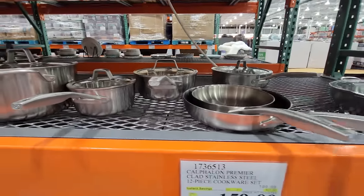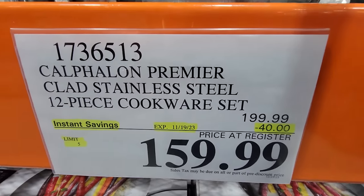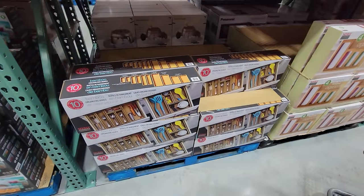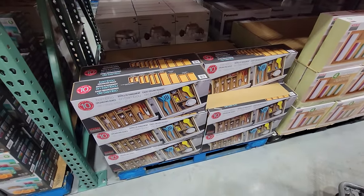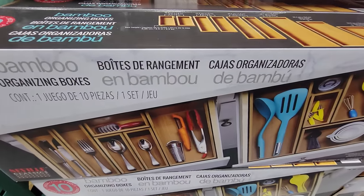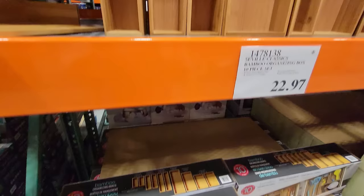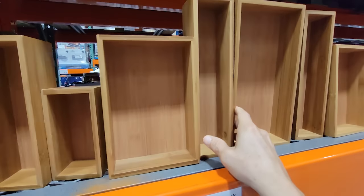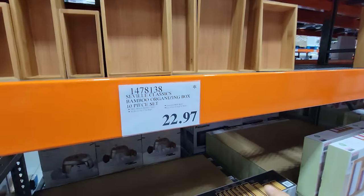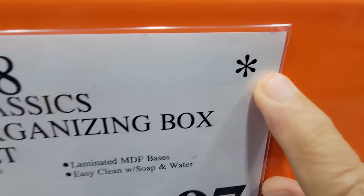They're still running the deal on this Calphalon 12-piece stainless steel cookware set. You only have until the 19th on this one — $40 off. And finally, they have the Seville Classics Bamboo Organizing Box — a 10-piece set great for organizing your drawers. Rather than being just one formed piece, you have 10 different pieces that you can fit into your drawers to customize it any way you want. And look at this — $22.97. It's on the final clearance with a Death Star deal.